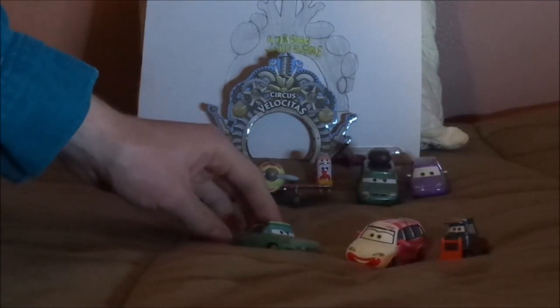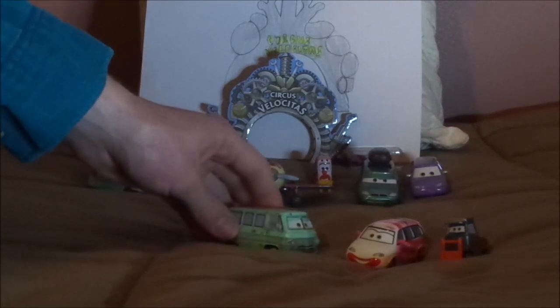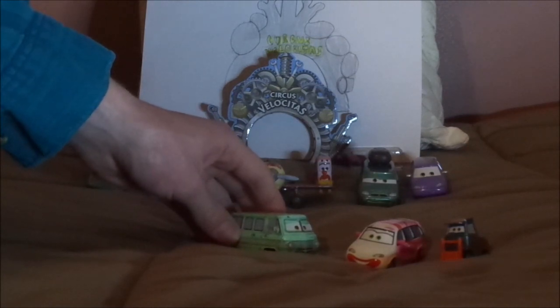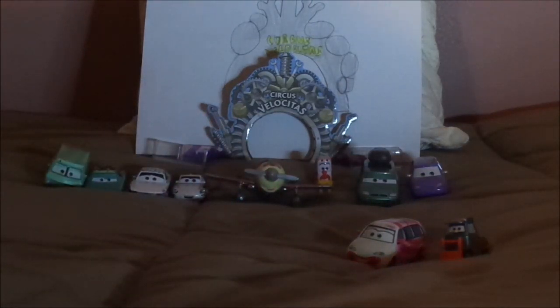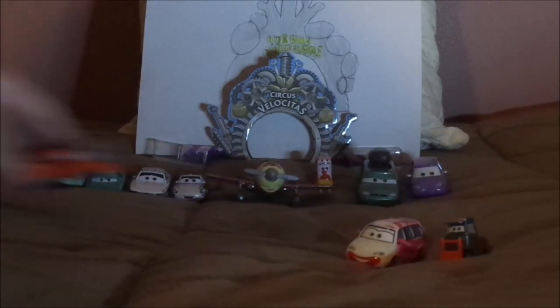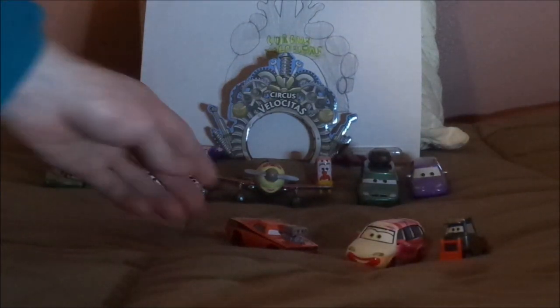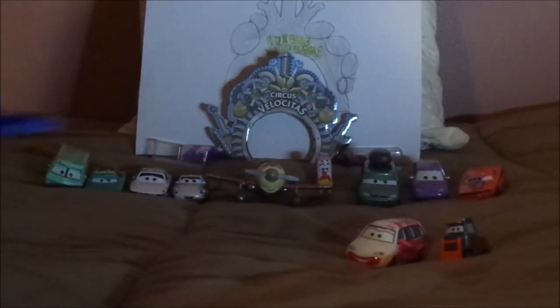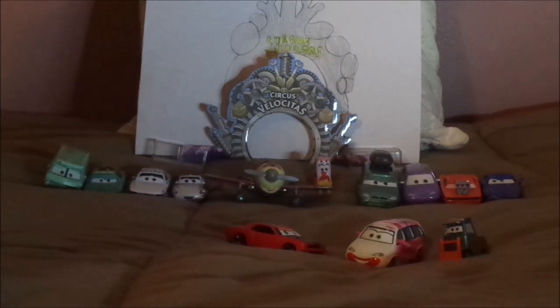And more Dodge vehicles: we have Rusty Rustys, who is a 1963 Dodge Dart; Dusty Rustys, who is a 1967 Dodge A100 Van; Snot Rod, who is a 1970 Dodge Challenger I imagine; Rod Torque Redline, who is a 2010 Dodge Challenger I believe; and Steiner, who is a 2008 Dodge Challenger I believe and imagine.